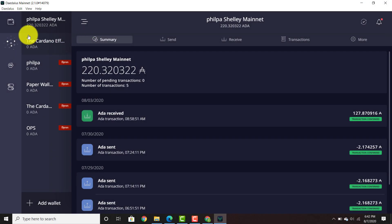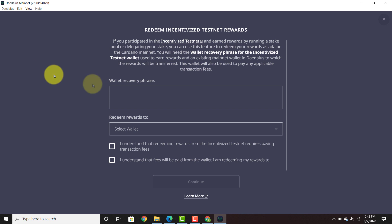All right, we're ready to go. So you're going to go in the left hand corner and you see where it says ITN and it has a little piggy bank — click ITN. If you participated in the incentivized testnet and earned rewards by running a stake pool or delegating your stake, you can use this feature to redeem your rewards as ADA on the Cardano mainnet. You will need the wallet recovery phrase for the incentivized testnet wallet used to earn rewards and an existing mainnet wallet in Daedalus to which the rewards will be transferred.